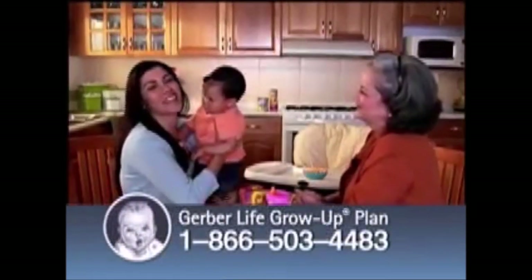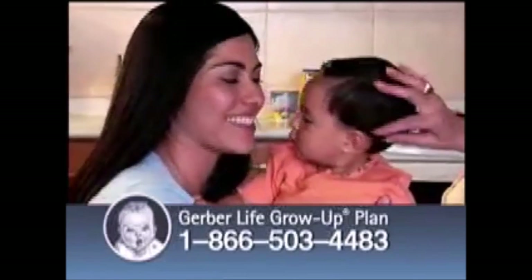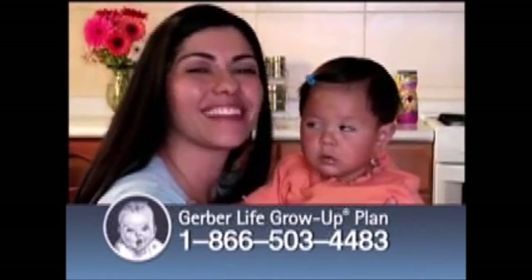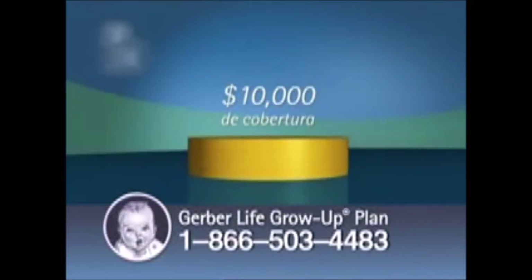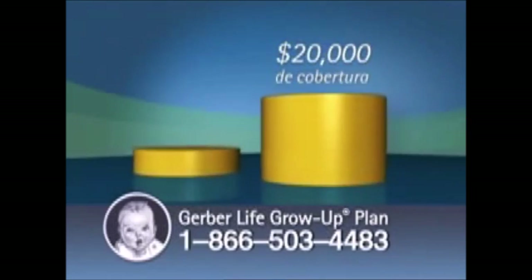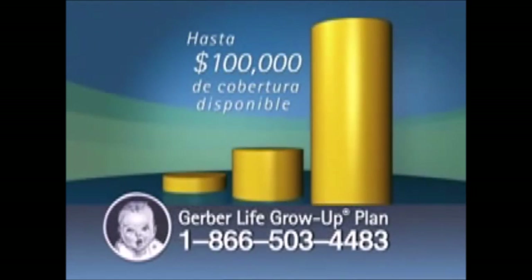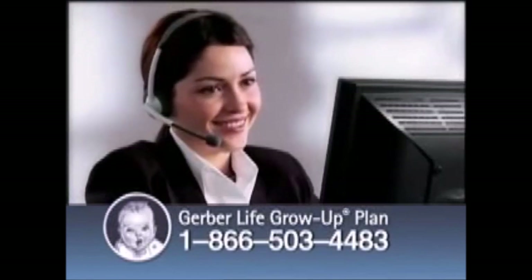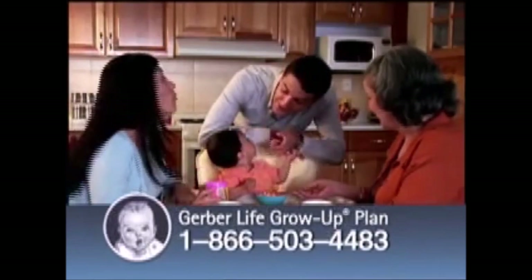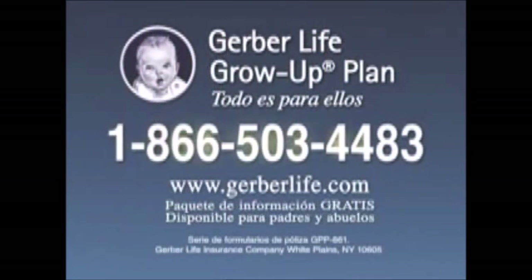Yo contribuyo al bienestar de mi familia trabajando desde casa en mi guardería infantil. Como padres, todos queremos un futuro económicamente seguro para nuestros hijos. Por eso Ana tiene el Grow-Up Plan — un seguro de vida vitalicio para niños de Gerber Life, los expertos de bebés. El plan empieza con $10,000 de cobertura y cuesta sólo centavos al día. A los 21 años, esta protección dobla automáticamente a $20,000 sin ningún aumento en costo. Garantiza el derecho de hasta $100,000 de cobertura a los 28, sin importar la salud o profesión. Llame hoy al 1-866-503-4483 para su paquete de información gratis.